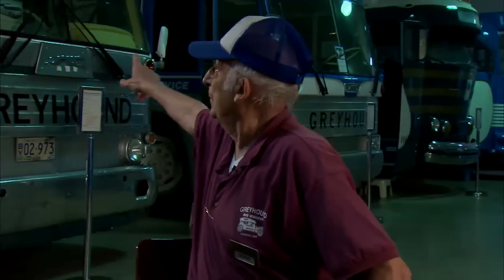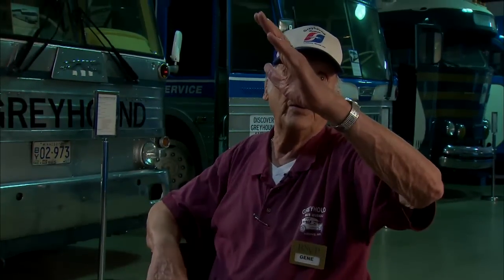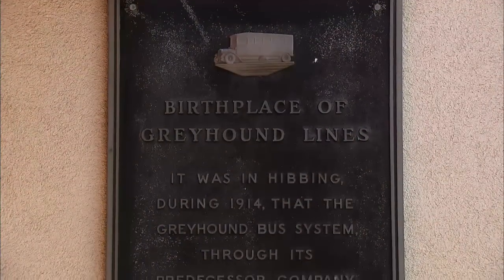I'll probably do this until death comes and gets me. And at that time, you're going to dig a big hole right in front of the museum, dress me up, and put me in a Scenic Cruiser driver's seat with the nose up in the air off the ground. That's to be my memorial.